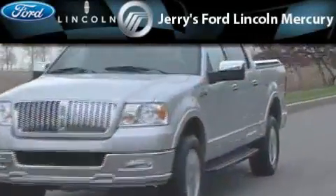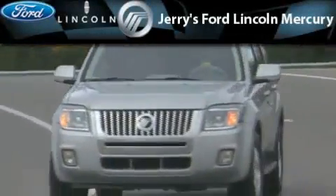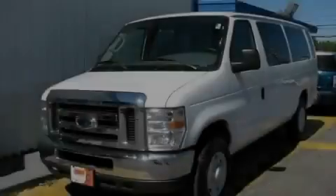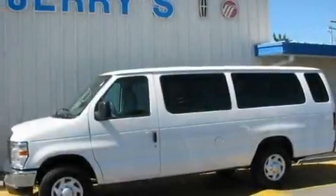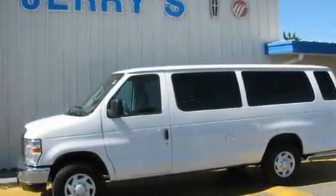Another fine vehicle offered by Jerry's Ford Lincoln Mercury. This is a 2008 Ford E-Series. It features a 5.4 liter 8-cylinder engine and an automatic transmission.